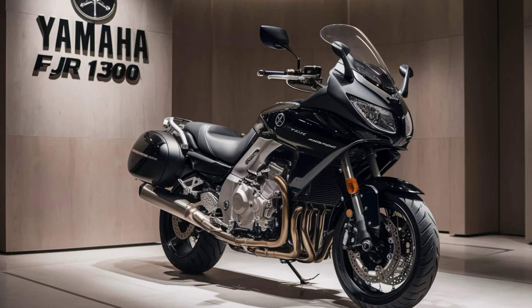In summary, the 2025 Yamaha FJR1300 continues to build on its legacy of excellence. With its blend of advanced technology, powerful performance, and touring comfort, it remains a top choice for riders who seek adventure and reliability.